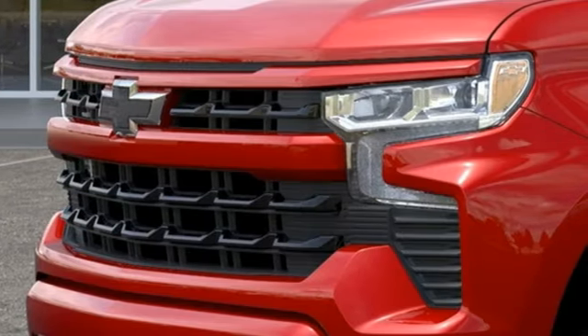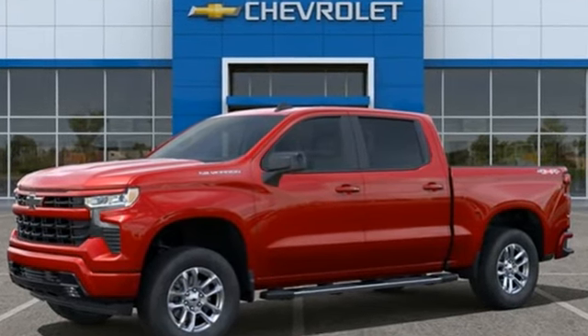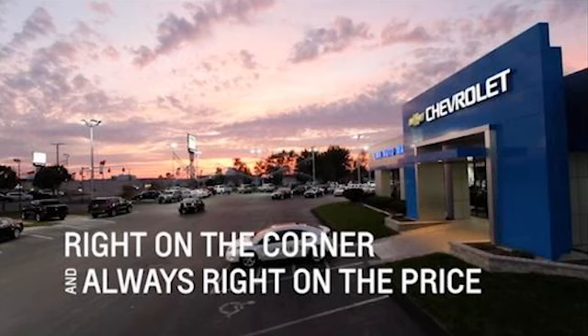There's more than a century of ingenuity and significance in every Chevy. See what it can do for you when you take it for a test drive. Right on the corner and always right on price.